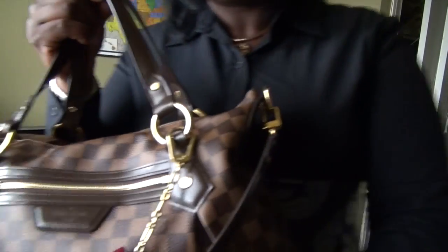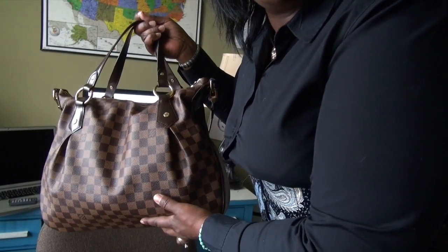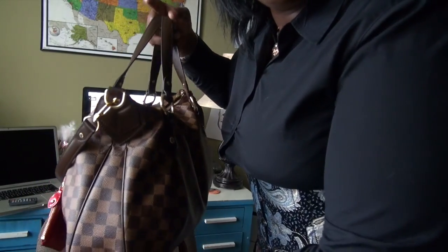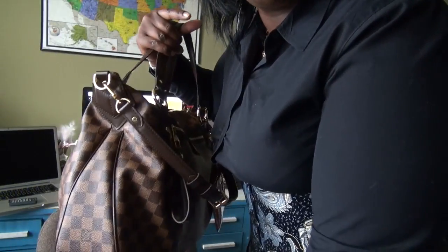The bag I'm currently using is the Louis Vuitton Evora in the Damier print. She's huge, she's huge, and she's beautiful guys — this is my holy grail bag.